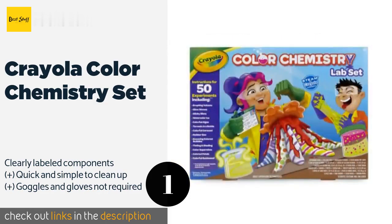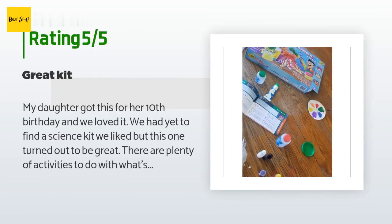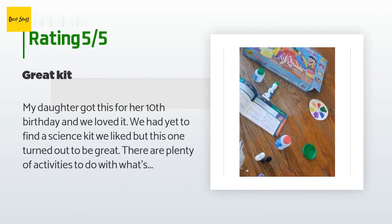This product is rated 4.6 stars from 679 customer reviews. A customer said: my daughter got this for her 10th birthday and we loved it. We had yet to find a science kit we liked, but this one turned out to be great. There are plenty of activities with what's included, and there is a lot included. There are also some where you need extra stuff. We made slime, goo, glow worms, and dancing bubbles. Instructions are easy to follow and my daughter did most of the steps on her own.